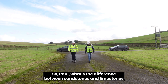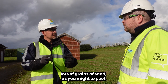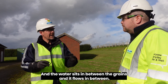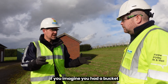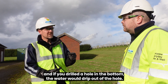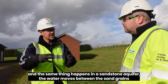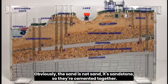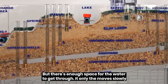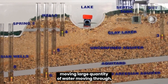So Paul, what's the difference between sandstones and limestones? A sandstone aquifer is made up of lots of grains of sand, as you might expect. The water sits in between the grains and flows in between. If you imagine you had a bucket of sand and poured some water in, the water would disappear into the sand, and if you drilled a hole in the bottom, the water would drip out. The same thing happens in a sandstone aquifer — the water moves between the sand grains. The sand is cemented into sandstone, but there's enough space for the water to get through. It only moves slowly, but there's a lot of water stored in there — a slow-moving, large quantity of water.